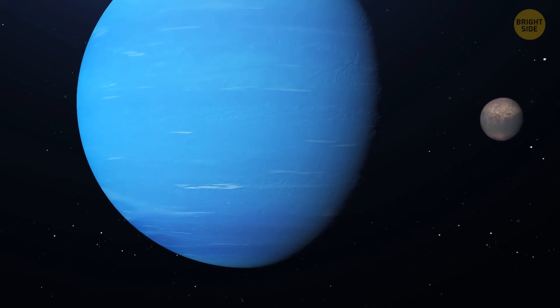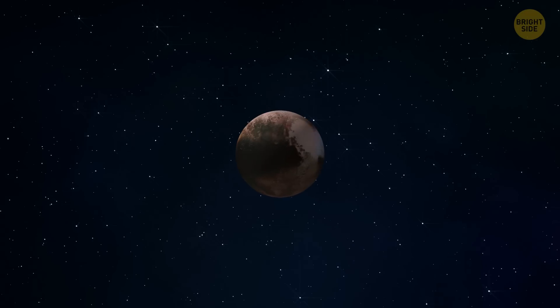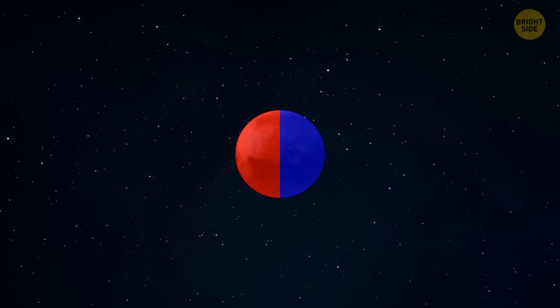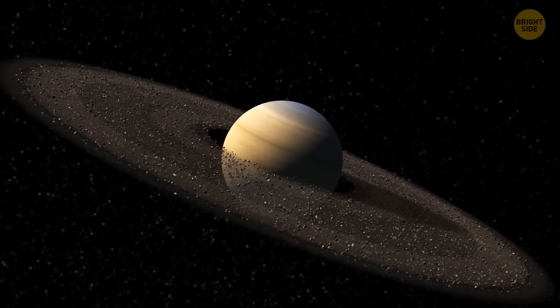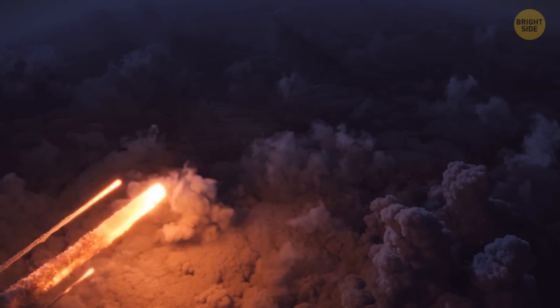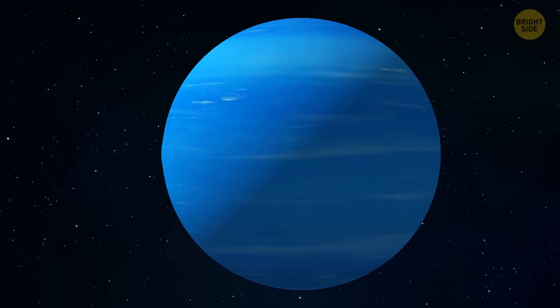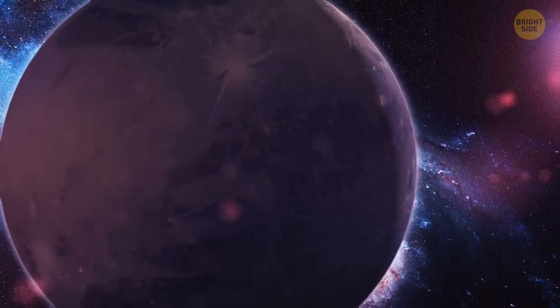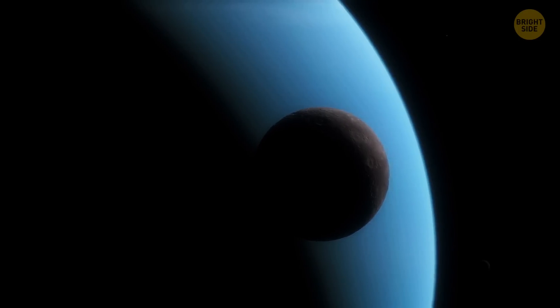Neptune has a very dense atmosphere, so the dwarf planet begins to ignite from friction with the gases in the upper atmosphere. Pluto is now very hot on one side and very cold on the other, causing severe deformation, and it begins to crumble. Half of the dwarf planet's fragments remain in Neptune's orbit and will collide with each other until they turn into dust and become new rings of the big planet. Other fragments will burn up in Neptune's atmosphere, and the biggest rocks that remain of Pluto will fall through Neptune until they're completely burned into dust. Neptune literally ate Pluto and continued its orbit without any change — all because the gas giant is 20 times larger and much heavier than the dwarf planet.